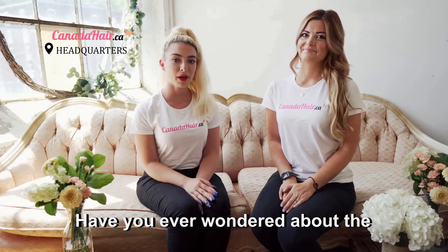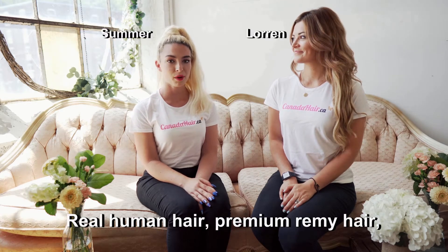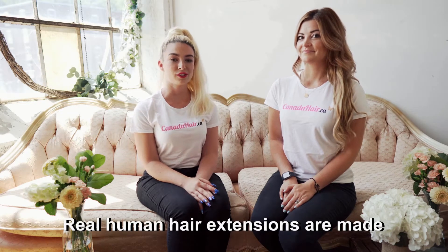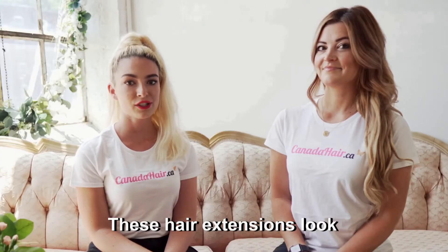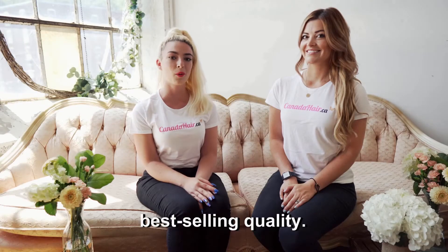Have you ever wondered about the difference in quality of different types of hair extensions? Real human hair, premium remi hair, and synthetic hair are all different. Real human hair extensions are made of real hair and are silky, soft, and can safely be styled using different hot tools. These hair extensions look and feel very real — they're the most popular and the best-selling quality.